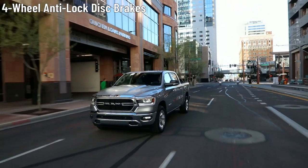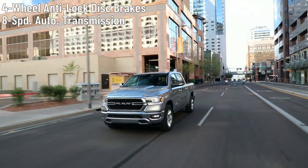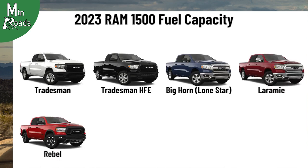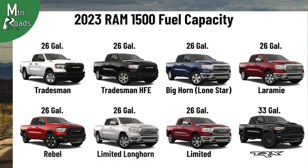Each trim gets 4-wheel anti-lock disc brakes and a TorqueFlite 8-speed automatic transmission. The Tradesman, Tradesman HFE, Bighorn, Laramie, Rebel, Limited Longhorn, and Limited each get a 26-gallon fuel tank, while the TRX gets a standard 33-gallon tank.